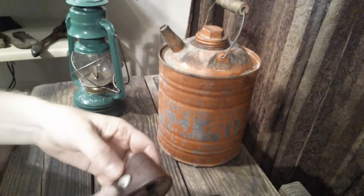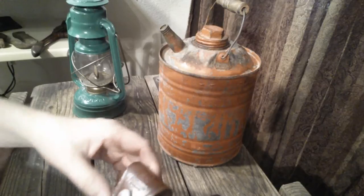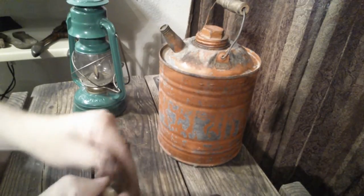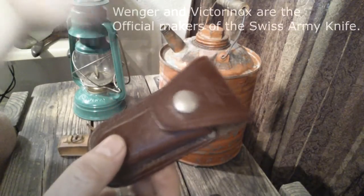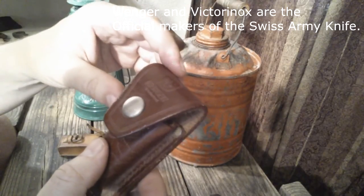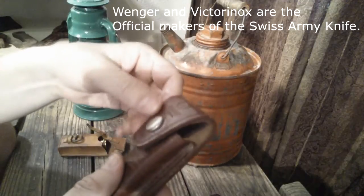Here's the first thing I got at the thrift store. I got this for $7. This is a Winger case — it holds a Swiss Army knife. There are Winger and Victoria Knox brands of Swiss Army knives.